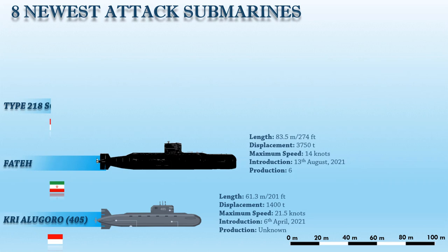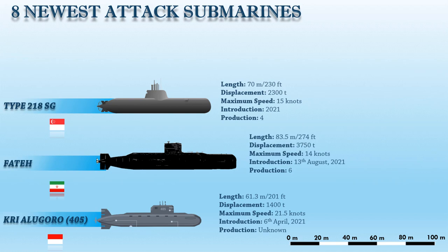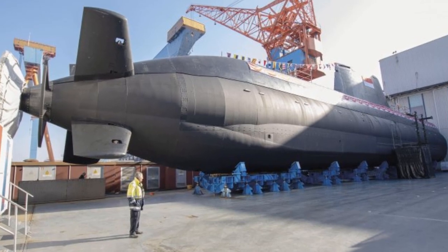Up next, we have the Invincible class, also known as Type 218SG. This is a class of submarines with air-independent propulsion built for the Republic of Singapore Navy. The Invincible class features an X rudder, which offers enhanced maneuverability in confined littoral waters, as opposed to the Type 214's cruciform rudder arrangement.